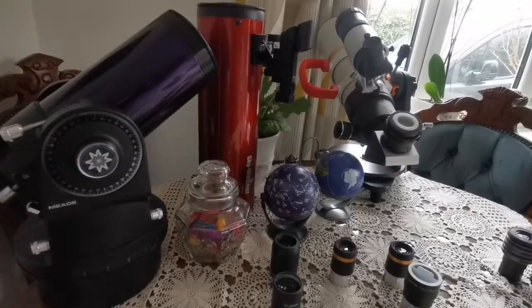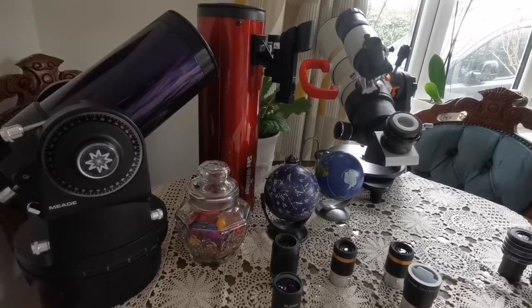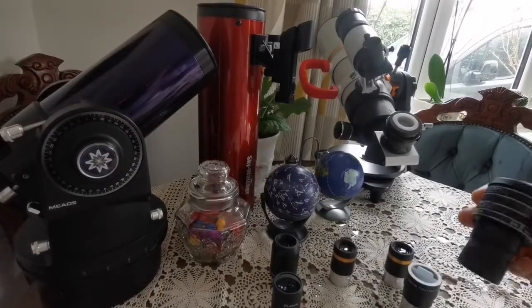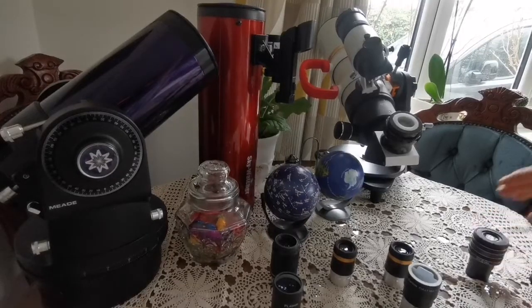That covers the 1.25-inch setup. You can stop watching here if you've found what you need. But if you want a guide specifically for high-power planetary eyepieces, I'll cover that in a separate video.